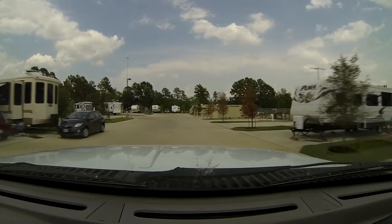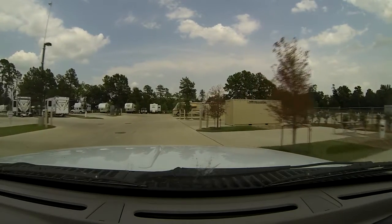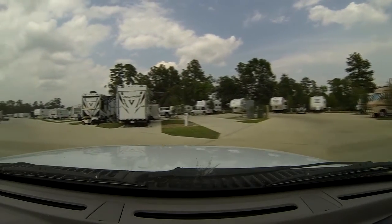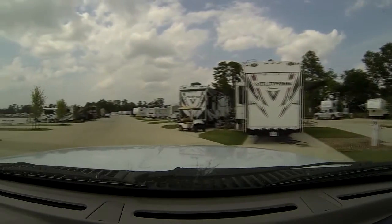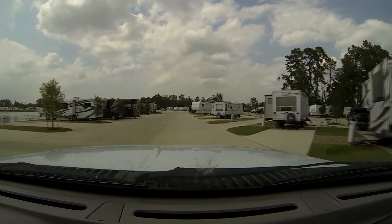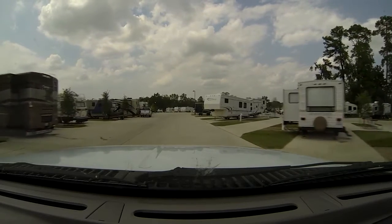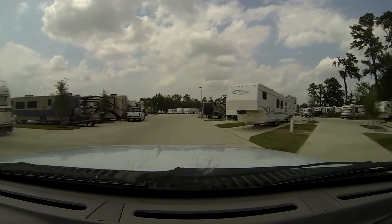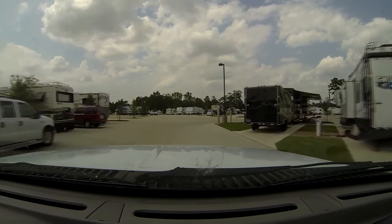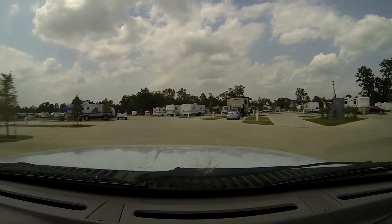They must be doing pretty well because off to the right they're actually adding about 50 or so more spaces. They've only been open since March. Most of the residents are working class people — there's a lot of road construction, and people are coming in from all over, not just Texas. And then there are a few newer motorhomes too, so it's not all working class.